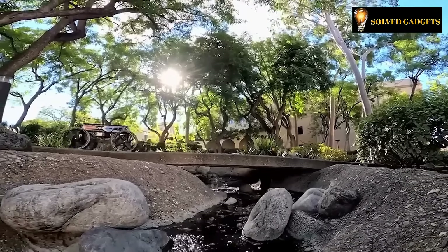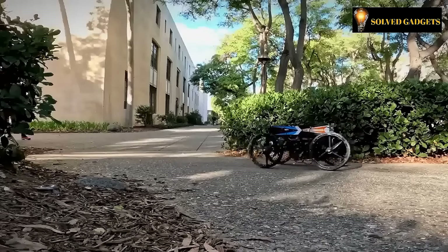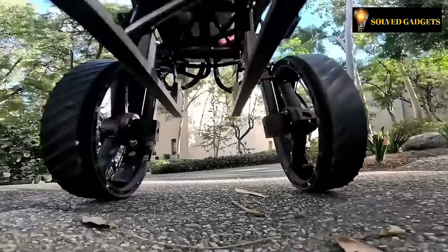Drawing inspiration from the animal kingdom, particularly partridges and sea lions, the team's design for this robot is truly innovative and forward-thinking.